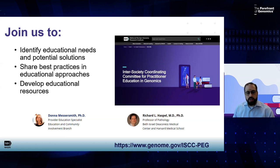Over 200 individuals, organizations, and industry members seek to either contribute education or connect and collaborate with others who have a passion for educating and thinking about how to disseminate genomics into practice through education. This group is led by Dr. Smethersmith and Haspel. The main goals are to identify educational needs and potential solutions, share best practices and educational approaches, and develop educational resources. If you go to genome.gov, you can find a very prominent banner that emphasizes the organization, and I'd urge everyone to visit the ISCCPEG website to learn more and consider joining.